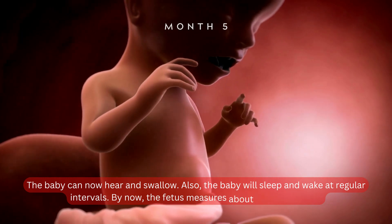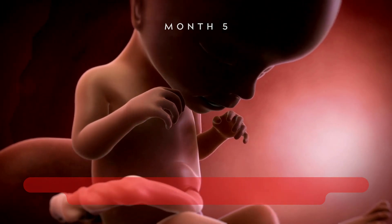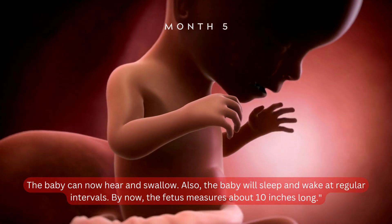Also, the baby will sleep and wake at regular intervals. By now, the fetus measures about 10 inches long.